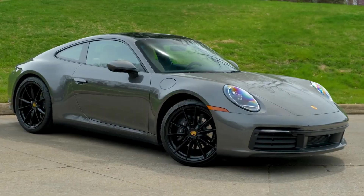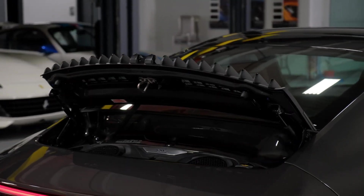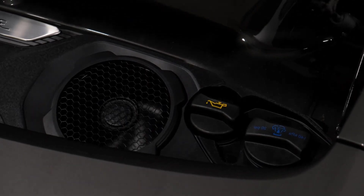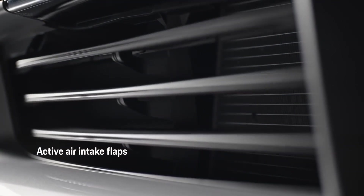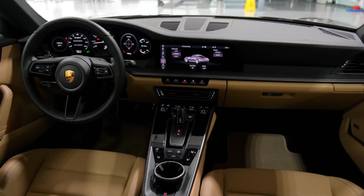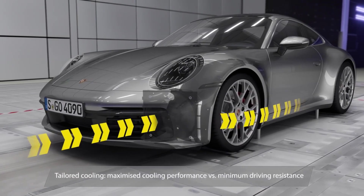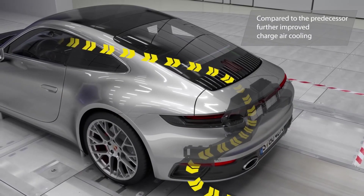The enhanced front fascia of the 911 Turbo not only commands attention, but serves a functional purpose. The black airblades effectively channel headwinds, directing them precisely into the side air intakes and active cool air intake flaps. This intelligent design allows for customized airflow, optimizing aerodynamics and cooling. Ingeniously integrated into the front fascia are cameras and sensors for the comfort and assistance systems, subtly enhancing the overall driving experience. The front spoiler, capable of extending lower than its predecessor, further refines aerodynamics. The 911 Turbo extends this principle beyond the engine by recognizing the pivotal role of air supply.